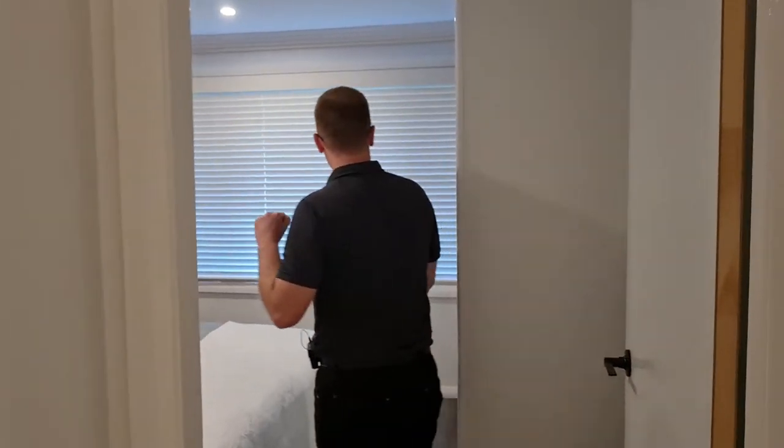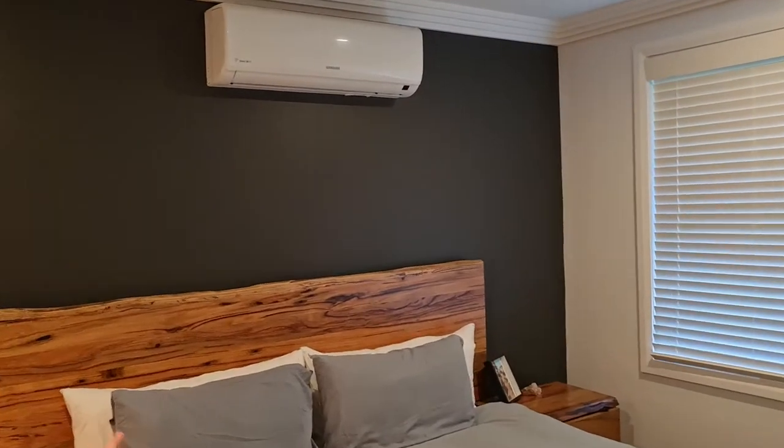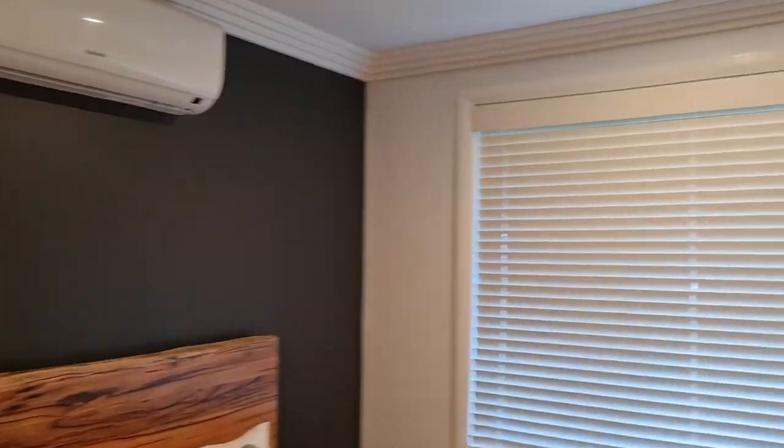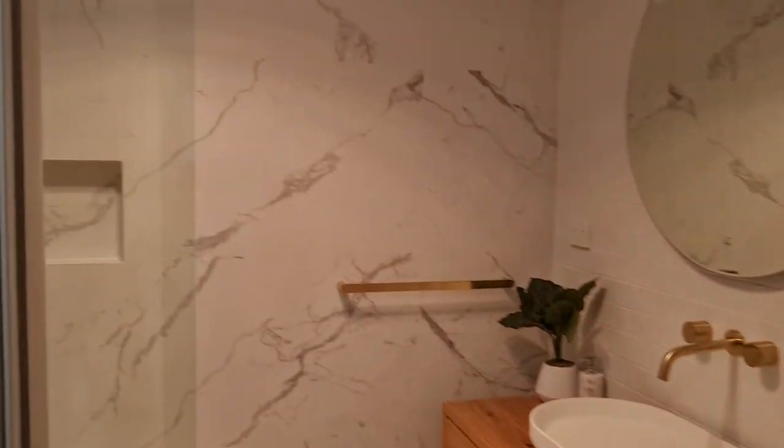Coming through to the master bedroom — built-in wardrobes, plenty of space for a king bed, air conditioning. And then spinning around, we've got the master ensuite, which is on the same sort of level as the master bathroom.